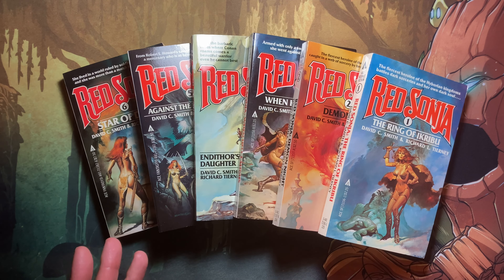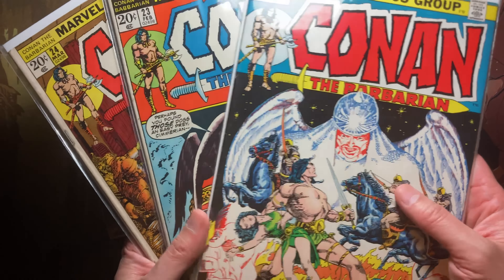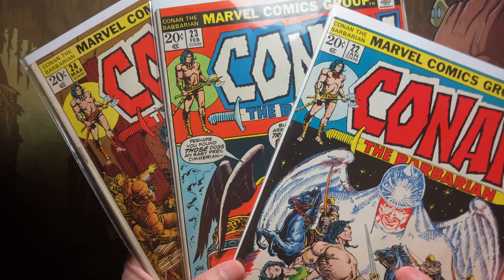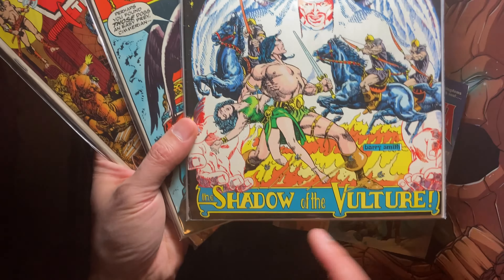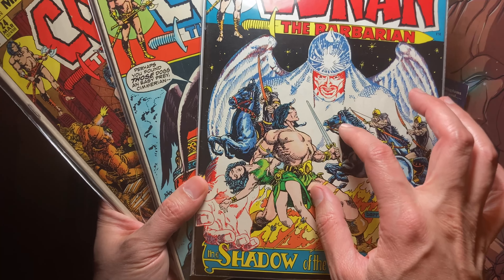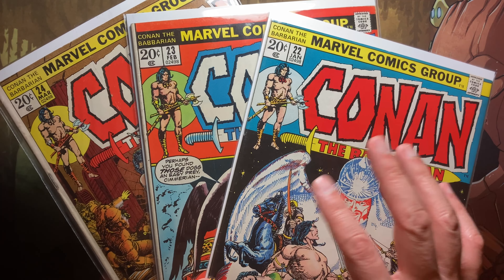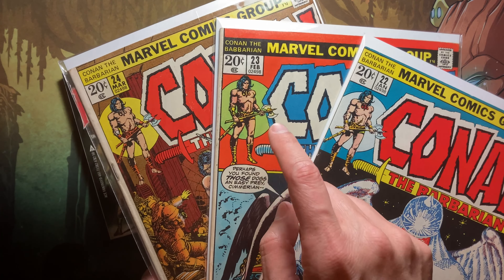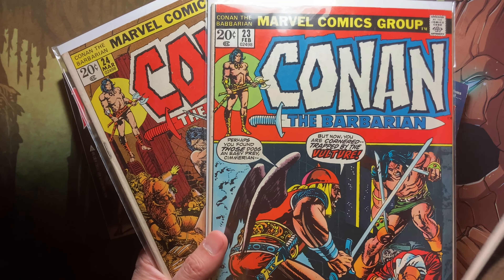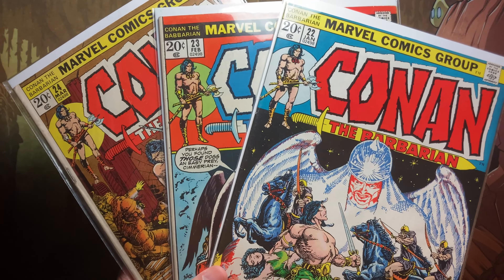The Red Sonia character was first created as a complement to the Conan the Barbarian character. Her first appearance is actually Conan the Barbarian issue 23. However, it is part of the story 'Shadow of the Vulture,' which the cover was on issue 22, and the story was supposed to be in there but got delayed for various editorial reasons, so the actual story is in issue 23, which has a different cover by a different artist.